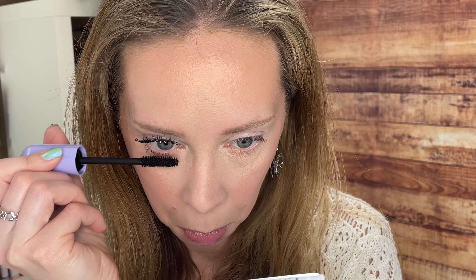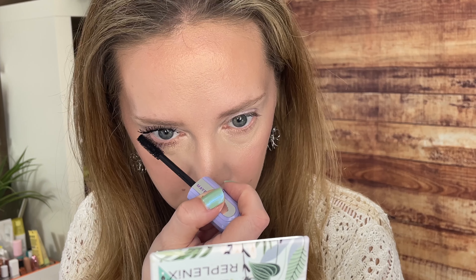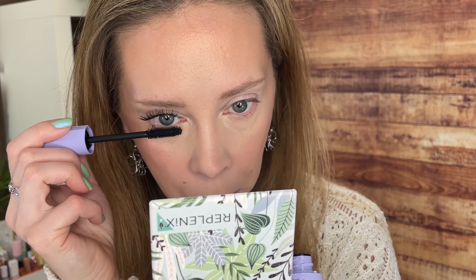Let's try the lower lashes. I'm not sure I need the added length on the bottom, but I'm going to see how much I can build this up. I think that looks really nice — wow. I like having longer lower lashes; I think it makes my eyes look wide open.